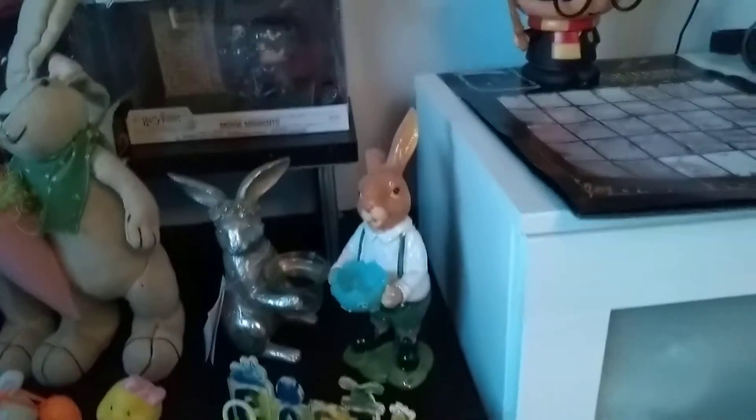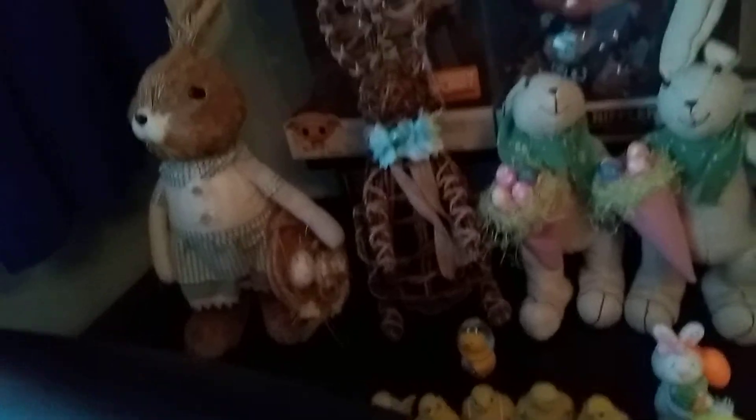Here is all of my Easter stuff so far. There is more in that bag down there, but all of that will be coming soon — the 21st of April 2019.